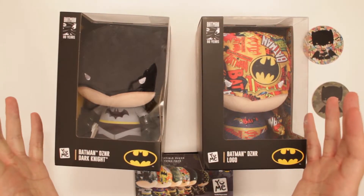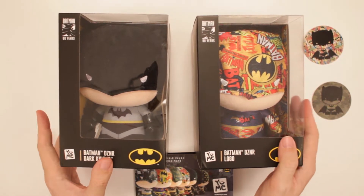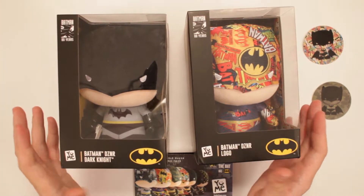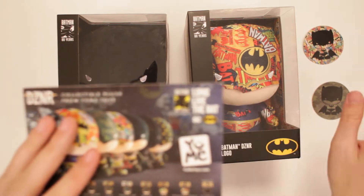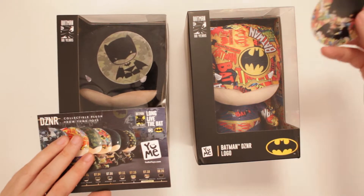These are the Batman DZNRs — Dark Knight and Logo. Look at these two. These are super fun looking. They seem like they're plushy and soft and nice, but I guess we'll find out. I got a little insert here along with two stickers, one for the Dark Knight and one for Logo.